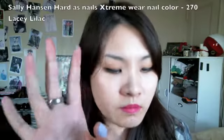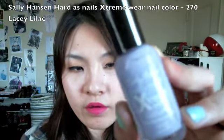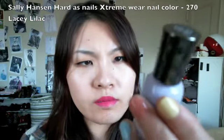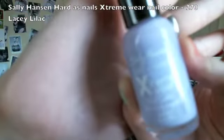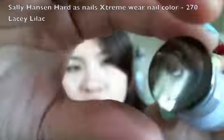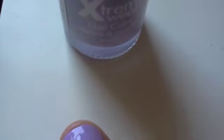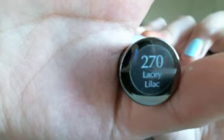On this thumb I also have Sally Hansen Hard as Nails Extreme Wear nail color. This is a pastel lilac color and it's called Lacy Lilac.